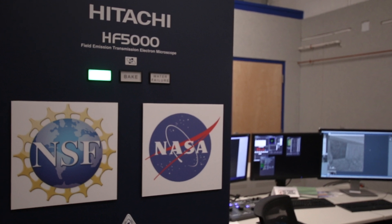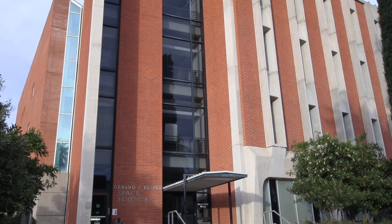My name is Tom Zega. I'm an associate professor here in the Lunar and Planetary Laboratory at the University of Arizona, and we are sitting inside the Transmission Electron Microscope Laboratory in the Kuiper Materials Imaging and Characterization Facility.